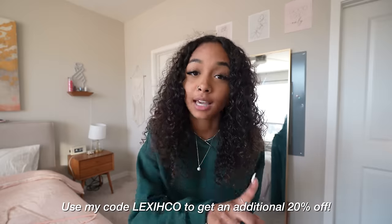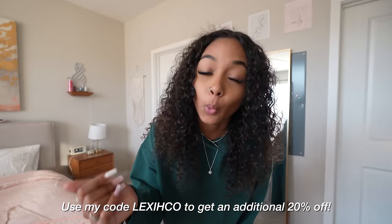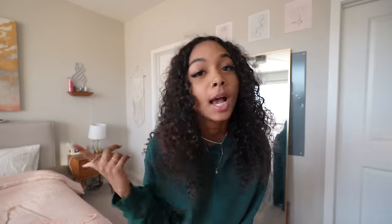Ready for the day. This color right here is definitely giving like Christmas — it's that Christmas green. It's giving winter for real. I feel festive. So I think this is gonna be my outfit for the day. Thank you so much to Hollister for sponsoring this portion of the video. Make sure you guys use my code LexiHCO to get an additional 20% off your order. That's 20% — go get you something cute, girl.